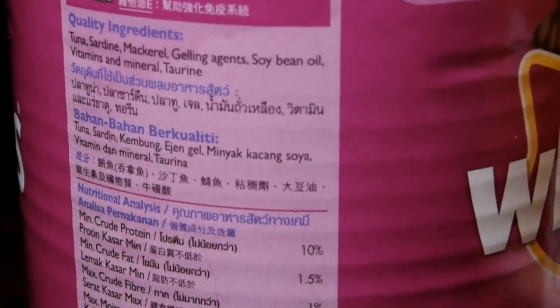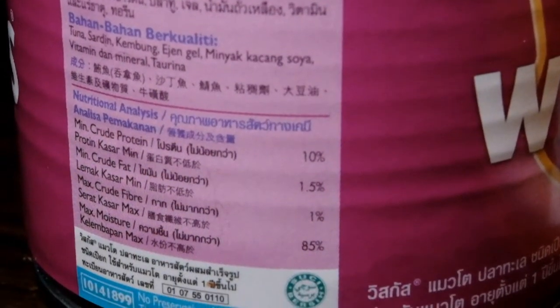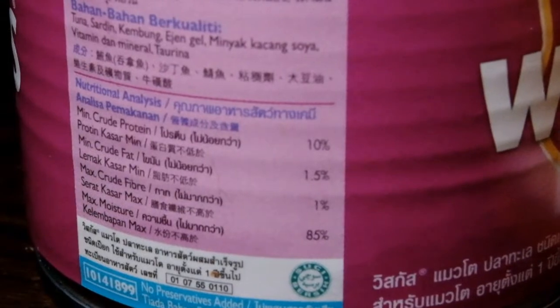Yung mga ingredients niya for this flavor: it has sardines, tuna, mackerel, gelling agents, soybean oil, vitamins and minerals, and taurine.